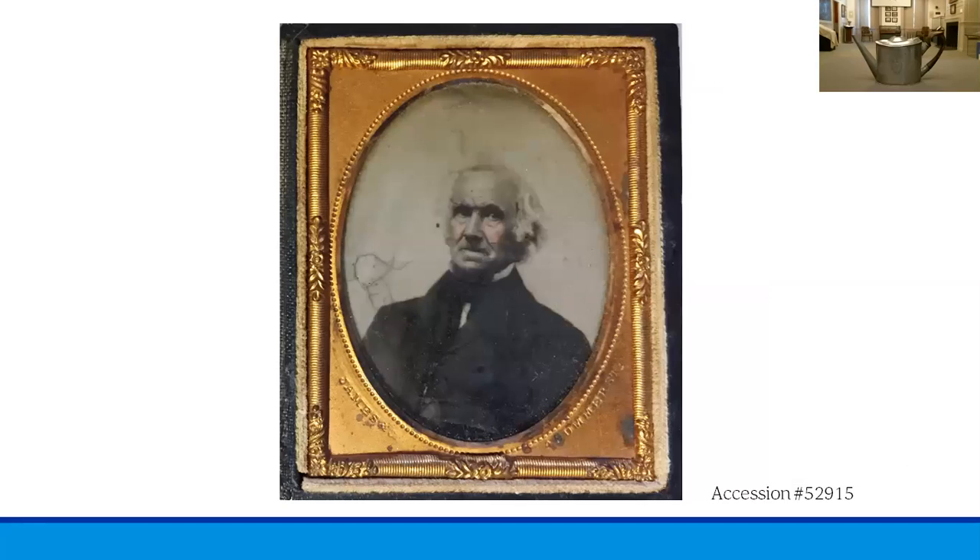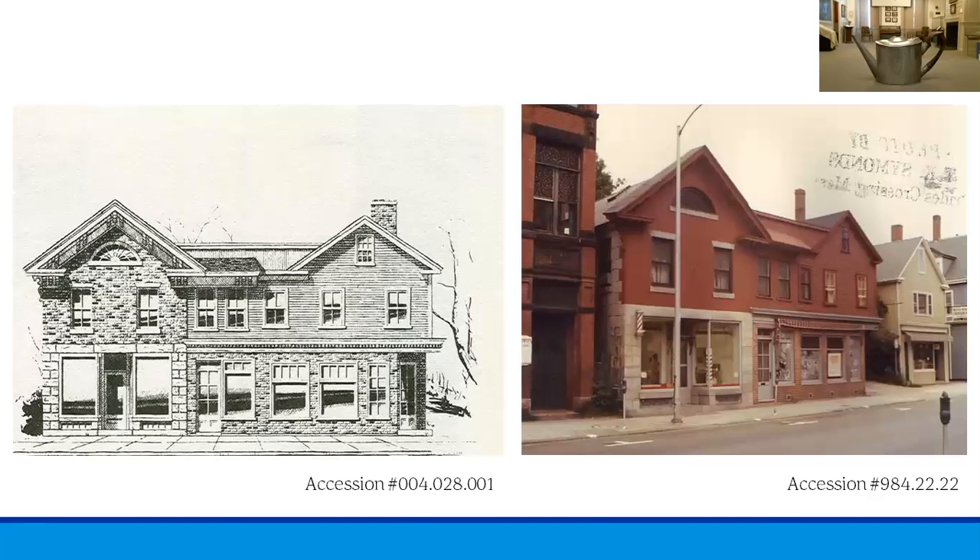Seen here is an image of Israel Trask, the gentleman who made the teapot we'll be discussing today. Israel Trask was born on October 28th, 1786, and grew up in the Gloucester Crossing area of Beverly. It's noted in the diary of Stevens Baker that in 1805, Trask and he were apprenticed to John Ellingwood, a silversmith who worked at the corner of Vestry and Cabot Streets. Ellingwood soon gave up the business to answer a call to the ministry, creating an opportunity for Israel Trask to purchase the business. On the left we see a pen and ink drawing of what the Israel Trask shop looked like, and on the right a photograph of that same building circa the mid-1970s.